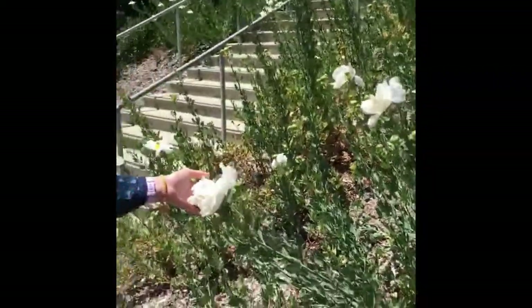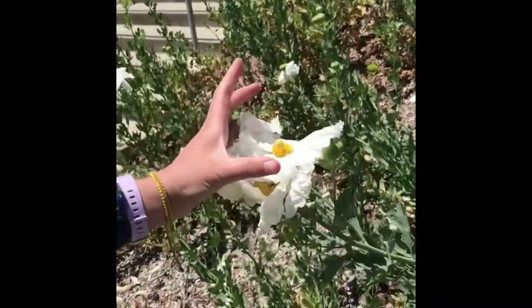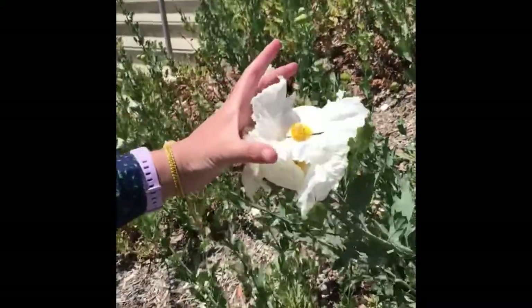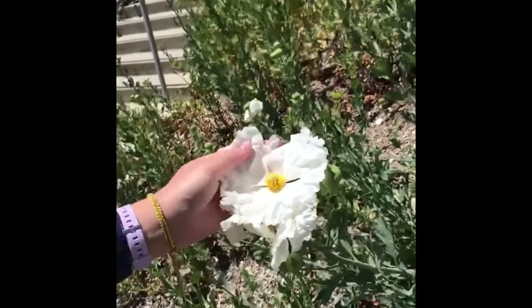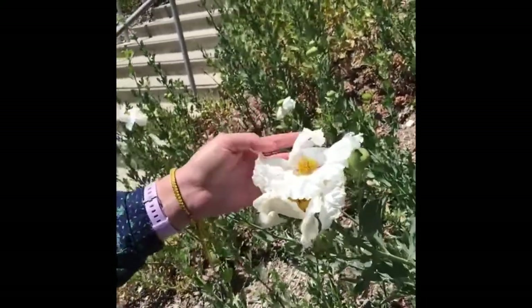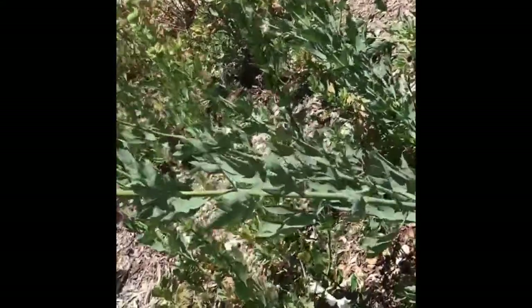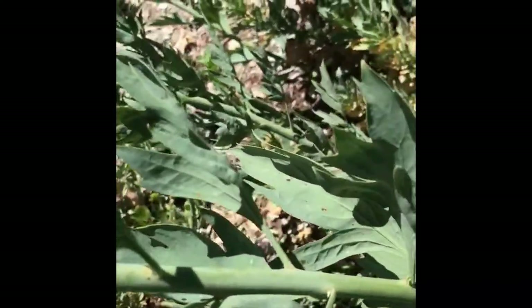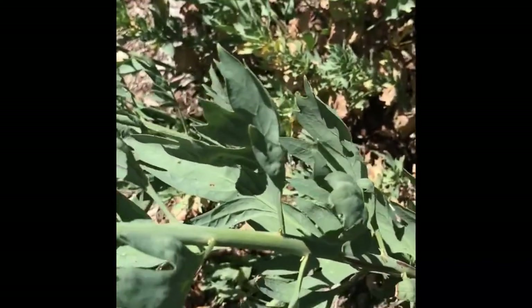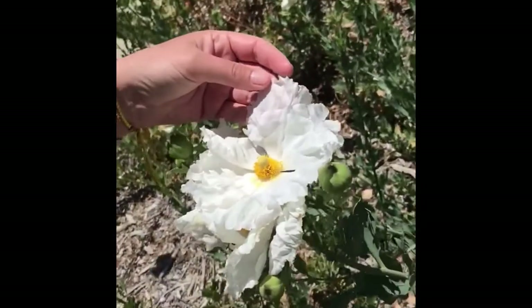Here we have Romneya coulteri, Matilija poppy. It has these very large four- to five-inch across flowers. It's in the Papaveraceae family. It has alternate leaves. Most Papaveraceae have this gray-green foliage that you see here, and papery, silky petals like this.